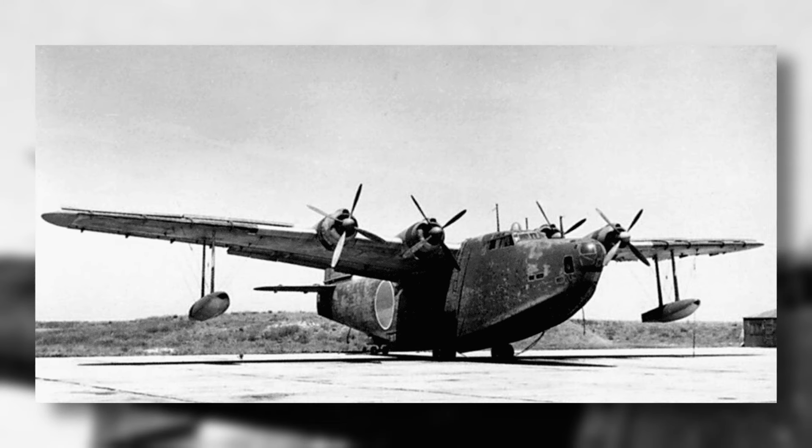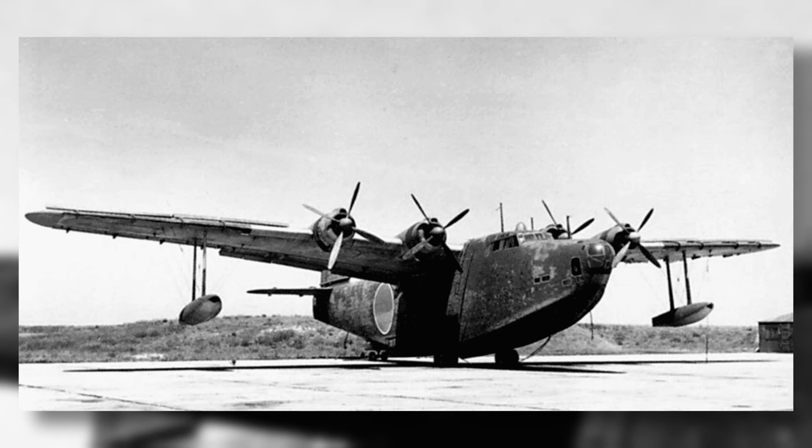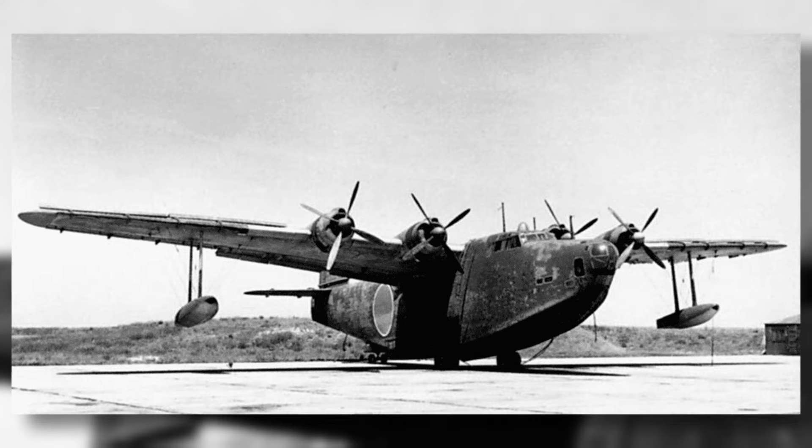The H-8K flying boat, which the Allies nicknamed Emily, was an all-metal construction. With a length of 92 feet or 28 metres, it sat at a huge height of 30 feet or 9 metres. A fully loaded plane tipped the scales at 54,000 pounds or 24,000 kilos. The huge cantilever wings housed four 1,800 horsepower Mitsubishi engines, giving the flying boat a top speed of 290 miles or 465 kilometres an hour. The range was the impressive part, being able to reach 4,400 miles or 7,100 kilometres. This range was due to there being 8 small fuel tanks in the wings and 6 larger ones in the hull.